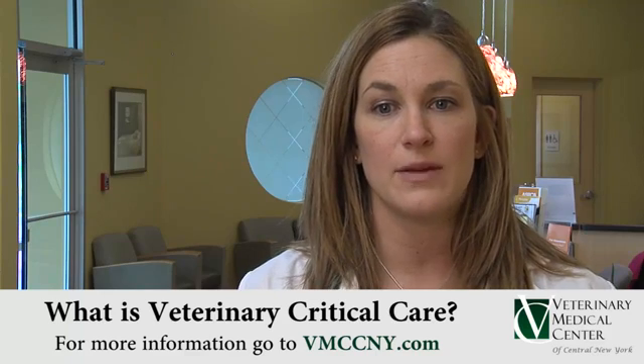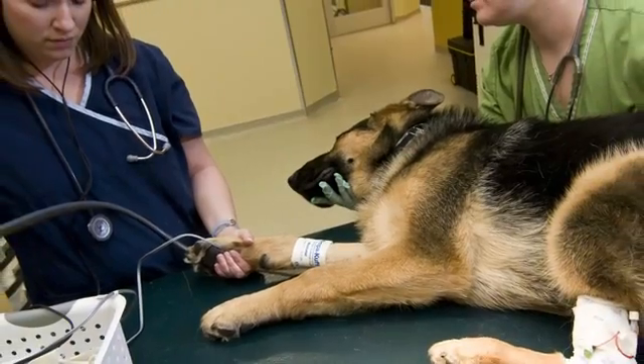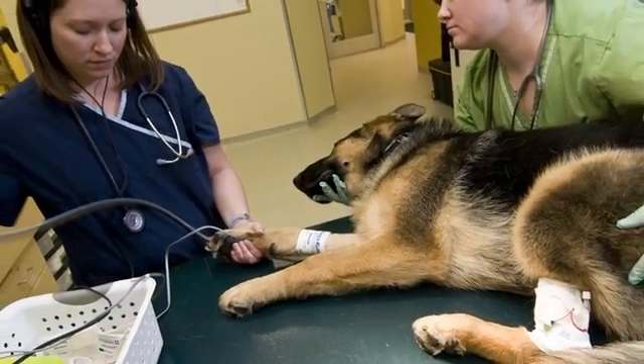If you have a broken leg, for example, the emergency doctor will stabilize your leg and manage your pain until a consultation with an orthopedic surgeon can be arranged. The same is true here at VMC.